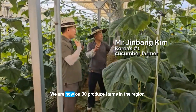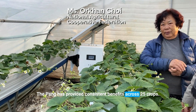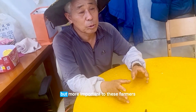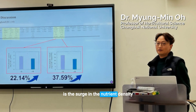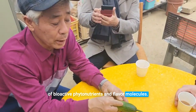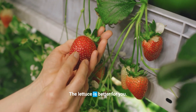We are now on 30 produce farms in the region. The pan has provided consistent benefits across 25 crops. Root structures are more robust, yields are higher, but more important to these farmers — and especially in the nutrients — is the density of bioactives, phytonutrients, and flavor molecules. The cucumbers are sweeter, the strawberries have better texture, and the lettuce is better for you.